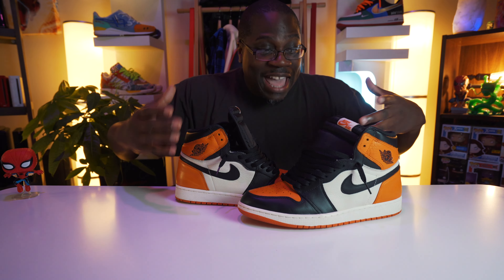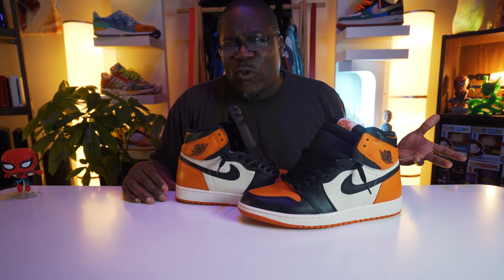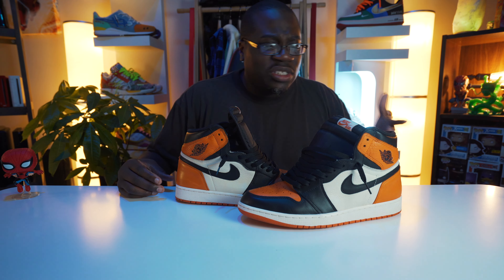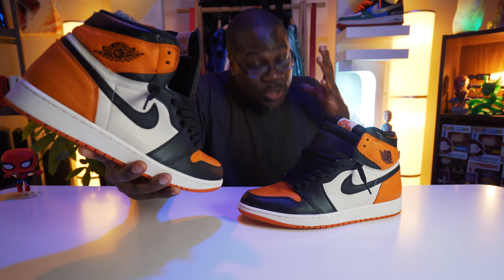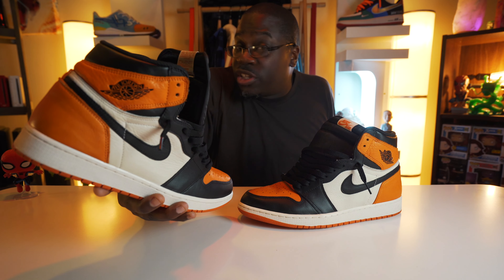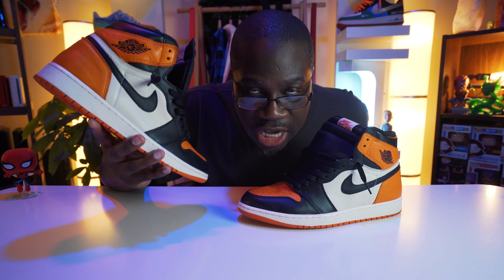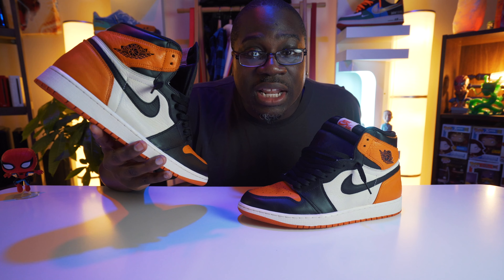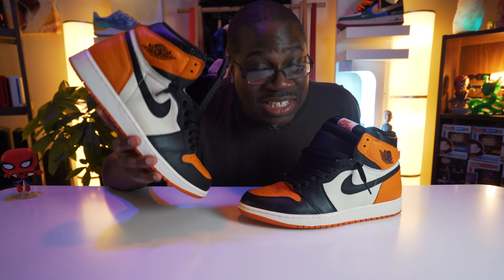Whatever the case may be, I have it in my possession — this is a sneaker grail. I've done this before where I had the Travis Scott Air Force Ones and wanted to show you guys. This is just one of those ones: if you ever have a chance to touch or feel this shoe, you'll understand what everybody was talking about. Does it have that shattered backboard quality? Nothing in my collection has shattered backboard quality. Nothing. I have a lot of soft leather sneakers — nothing feels like this. This is dope.